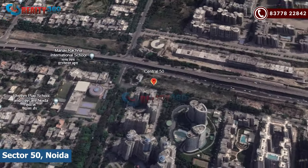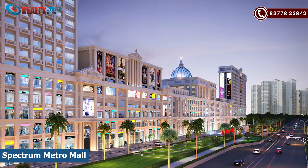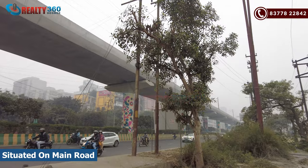This is Central 50's exact location — Sector 50. This is a main road project, in front of Spectrum Metro Mall. You get metro connectivity here. Sector 52 Metro Station is hardly 500 meters away, which means it is walking distance to the Metro Mall.